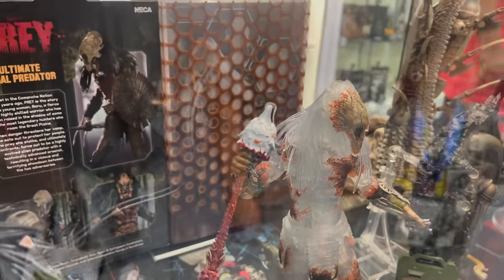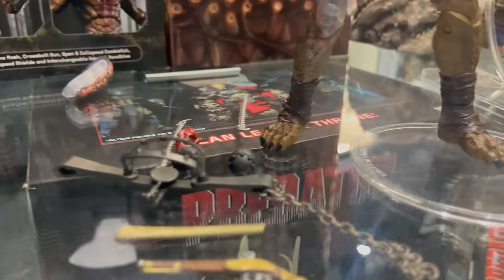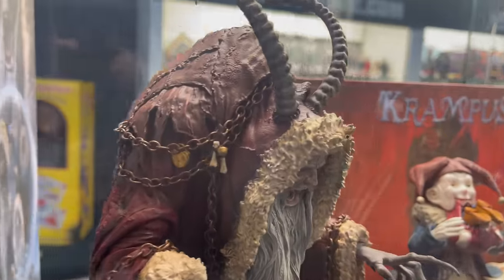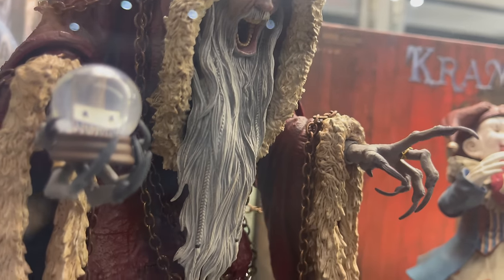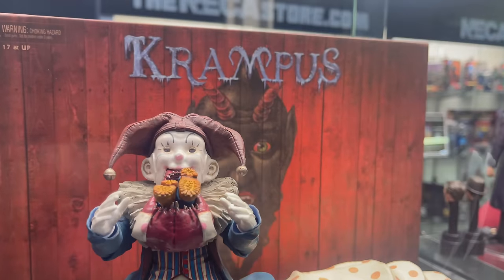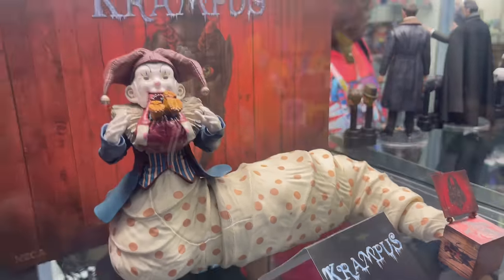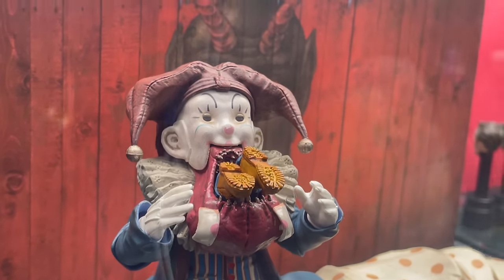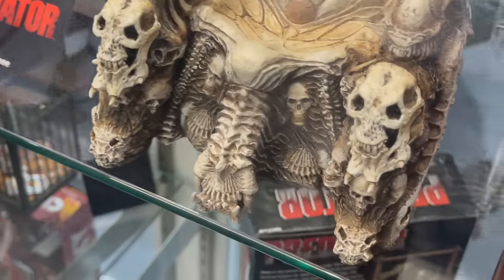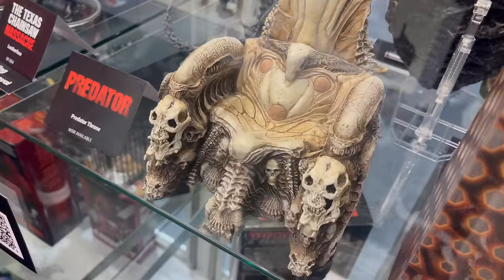And then we have the Predator, which we've already seen. This is the SDCC exclusive — we've got the Feral Predator right there. And then up here we have the upcoming Krampus deluxe, deer clown, and Krampus himself. I know a lot of people weren't too stoked about the prices on this, but I don't think they made too many of them, so if you want it definitely get it. And their clown, which is all types of terrifying. And we have the Predator Throne — check that out. That's pretty cool to see that kind of in hand. Pictures don't do it justice.